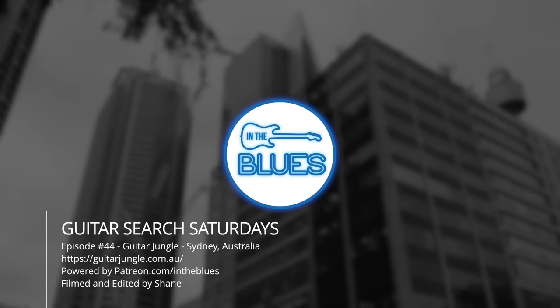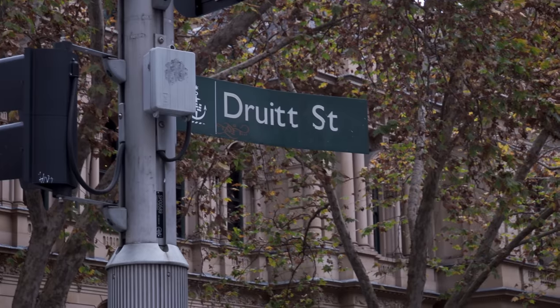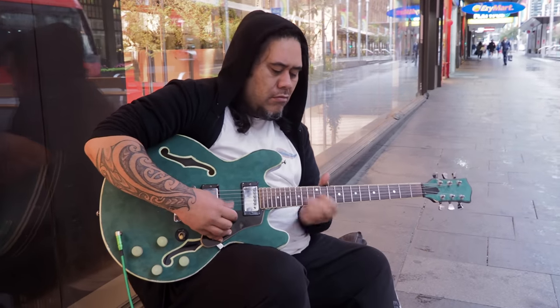Welcome back to Guitar Search Saturdays. My name's Shane. This is episode 44, filmed in Sydney, Australia at the Guitar Jungle. This was the third of three Sydney, Australia episodes. If you missed the other two, I'll link them up in the cards and you can check them out.